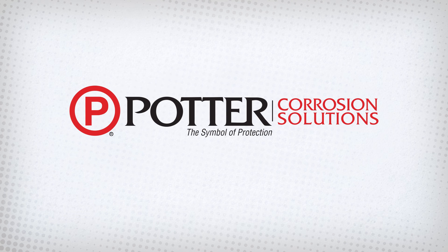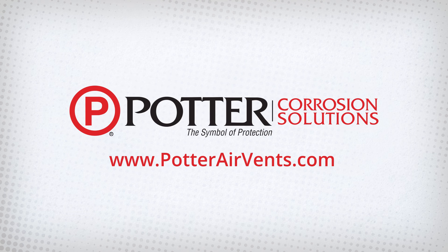To learn more about air venting and other corrosion solutions, please visit www.potterairvents.com.